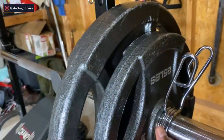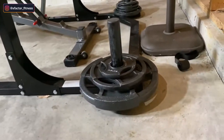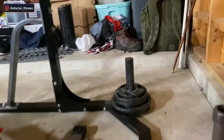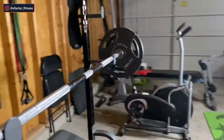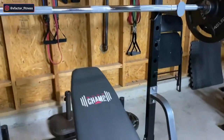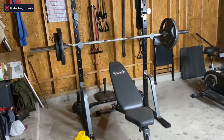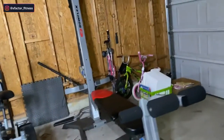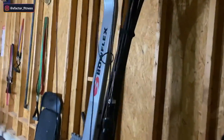The barbell came with two clamps, and there's nice storage space where we can store all our weights on both sides. You can also mount the squat rack down. Five hundred dollars for a squat rack, bench, and 300 pounds of weights with a barbell — this is the best thing I own in my home gym.